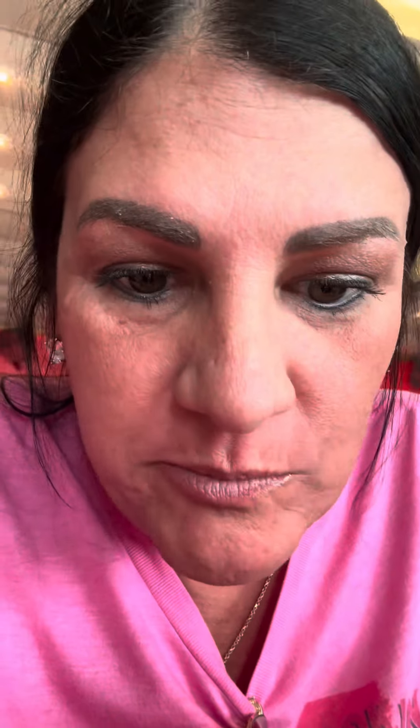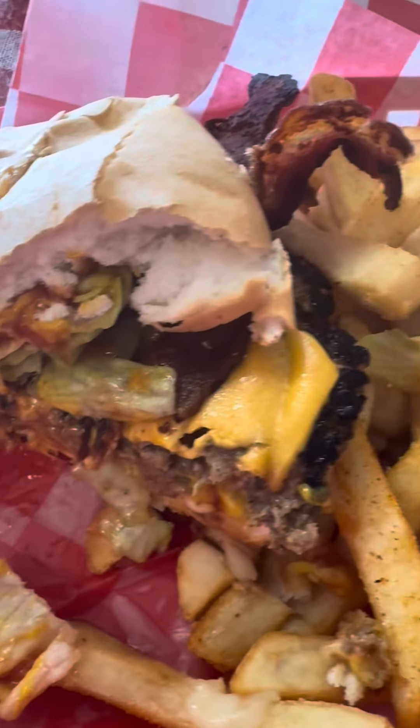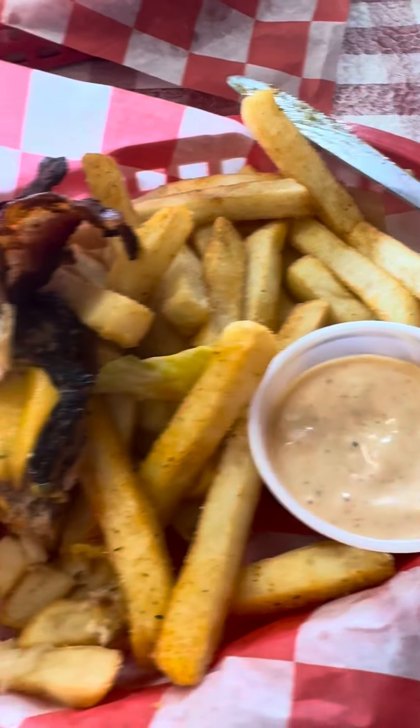There you go, let's go in for that bite. Now that's a good burger. I definitely approve of this burger — loaded with a lot of flavors right here.